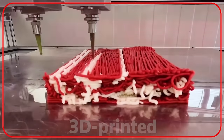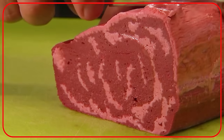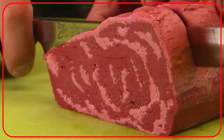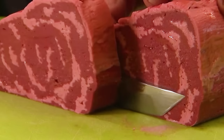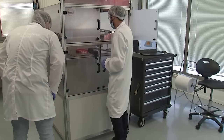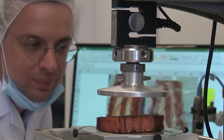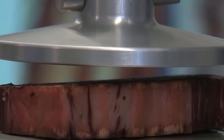Your steak could soon be 3D printed — that's if you live in Europe. Israeli company Redefine Meat has struck a partnership with importer Giraudi Meats to drive European distribution of its new meat steak cuts. The start-up is hoping to establish its products as an alternative to conventionally produced meat.